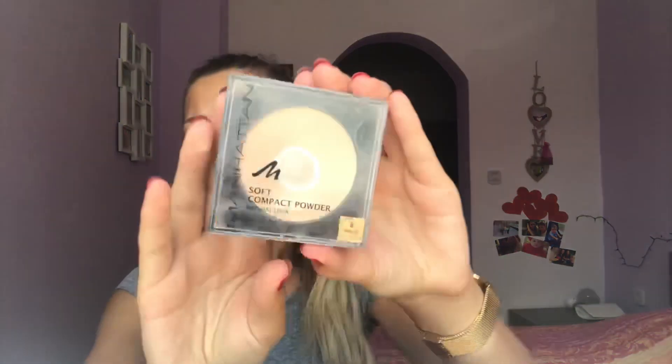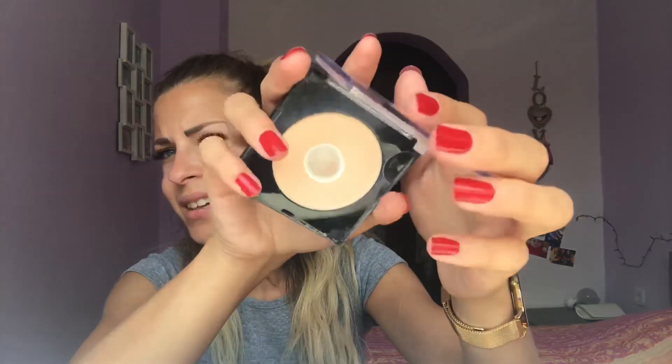Next I always have a compact powder in my bag. The shade is a bit wrong for me but I kind of make it work. It has a little secret pocket with a small sponge applicator. It's a drugstore product and it wasn't expensive, but yeah, the shade isn't really ideal for me.